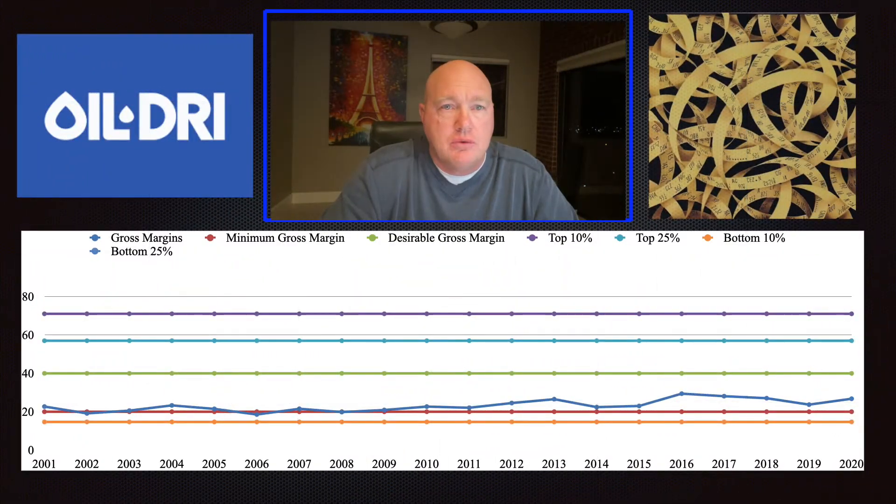The first thing I look at when analyzing a company's efficiency is their gross margins. Gross margins are simply the revenues minus the cost of goods sold. This company's gross margins are slightly above my minimum acceptable level, so there must be something else going on with this company that I really like beyond its gross margins.